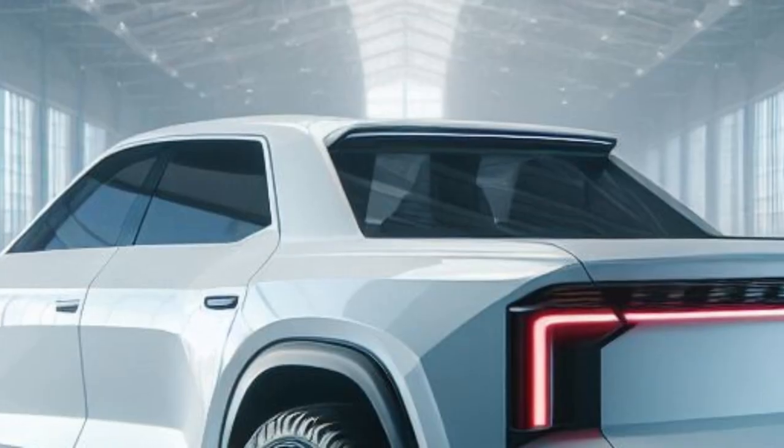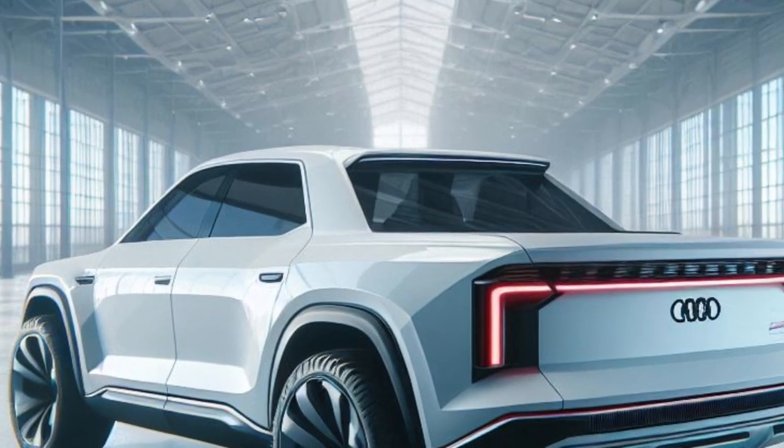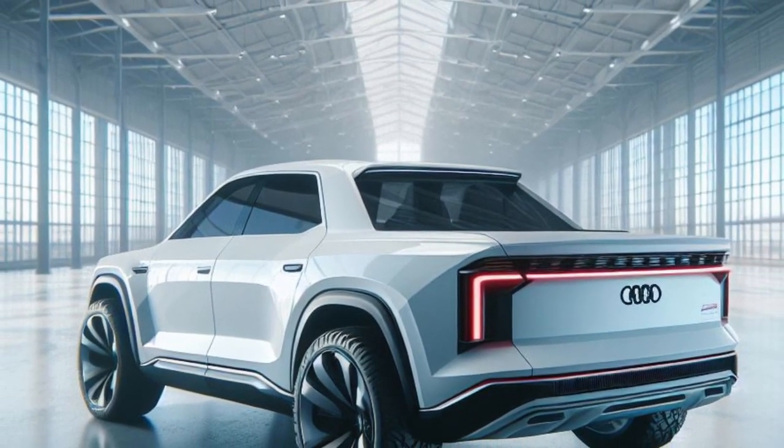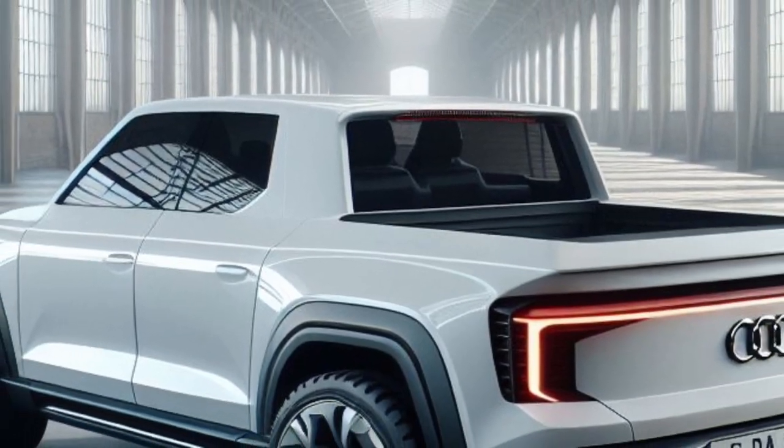The rear is equipped with slim, elongated rear LED lights with animation effects, a sporty rear bumper with integrated diffuser and LED turn signals, as well as a wide tailgate with a solid tailgate and an electric opening system.